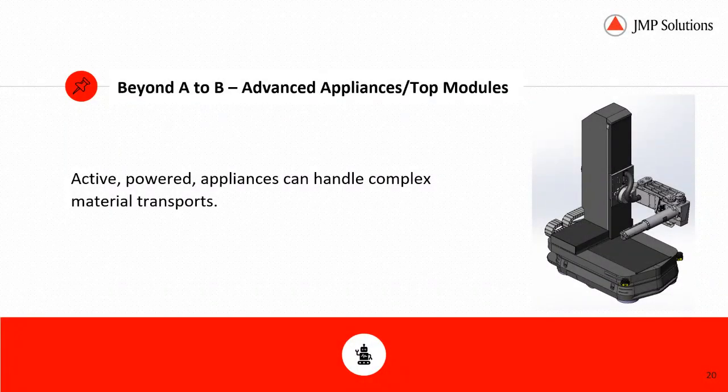More advanced top modules and appliances — as you can see from the image on the right, that is an actual design image. We've designed, built, and delivered an active powered appliance that can handle complex material transports. The one shown here is a seven-axis motion appliance that can autonomously serve rewind and unwind machines with full rolls or empty cores, fully serving without any human intervention.